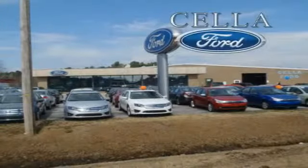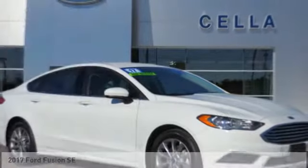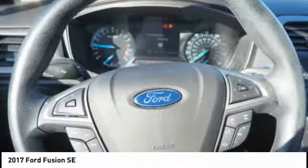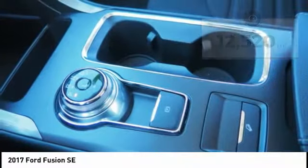Sell a Ford, creating customers for life. Come test drive the 2017 Fusion. You can have both impressive power and great economy in a Fusion. This vehicle has less than 15,000 miles. Here are some of this vehicle's great options.